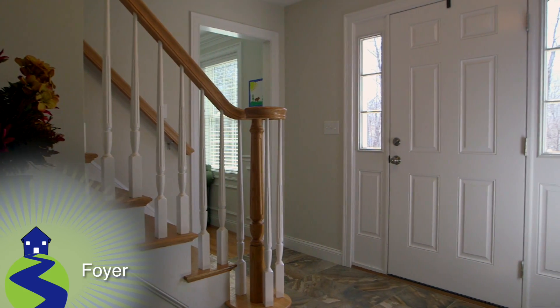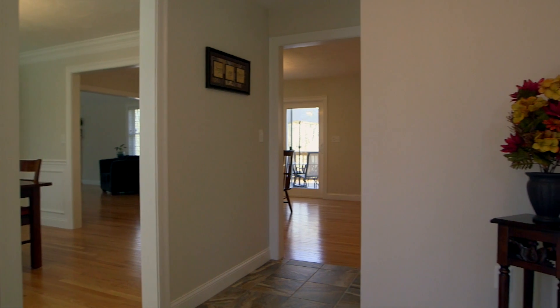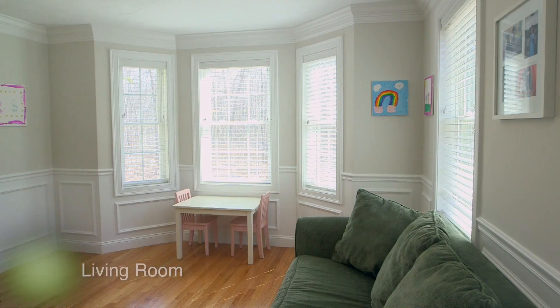Moving inside this four-bedroom, two-and-a-half bath colonial of roughly 2,500 square feet, the foyer features ceramic tiled floors as well as a turned bridal staircase and a coat closet for guests.